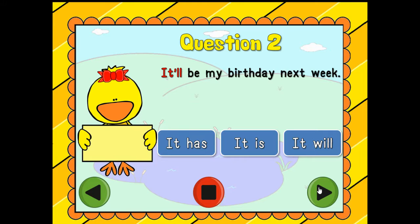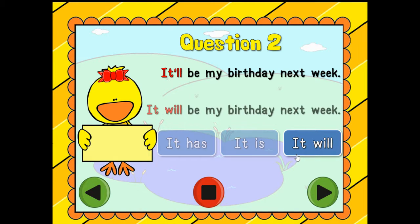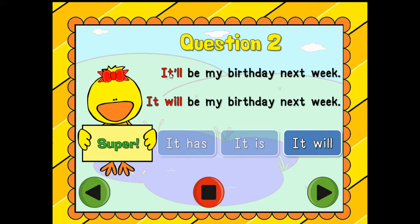Question number two: 'It'll be my birthday next week.' Is it 'it has,' 'it is,' or 'it will'? Good job — it's 'it will.' How do I know that this contraction means 'it will'? Because the 'LL' tells me that word is 'will,' and of course the first word is 'it.' So it will. Awesome, good job.